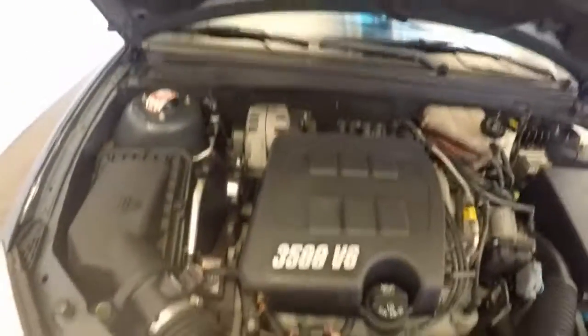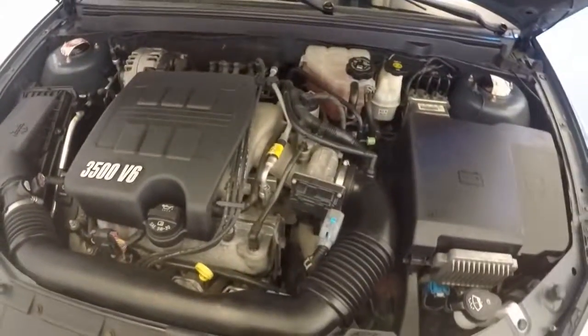Check out under the hood — there's a 3.5 liter V6. It's a 2006 Pontiac G6.